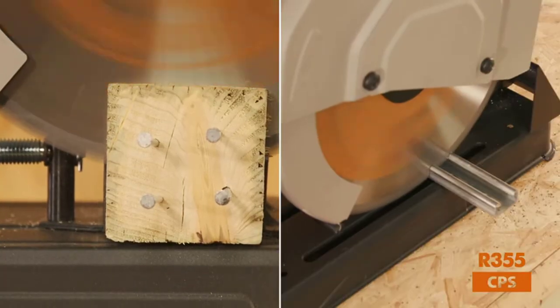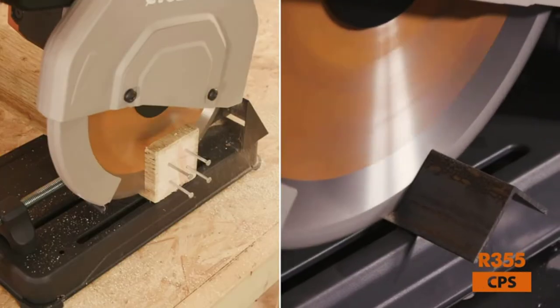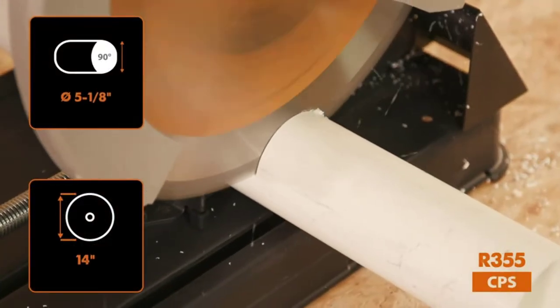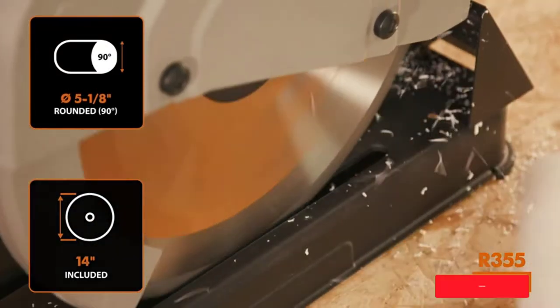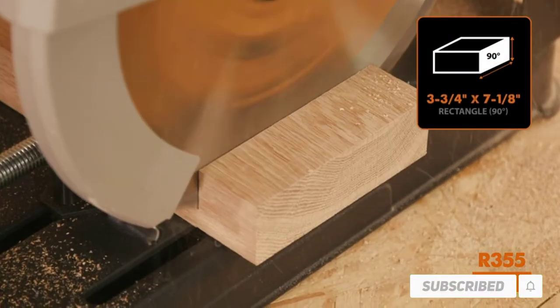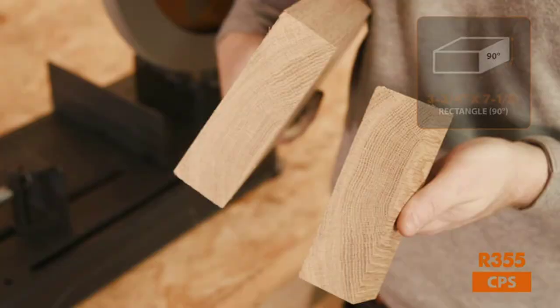Hello friends. Welcome to my best chop saws review. Are you looking for the best chop saws? We are going to review the top 5 best chop saws on the market. Let's start.